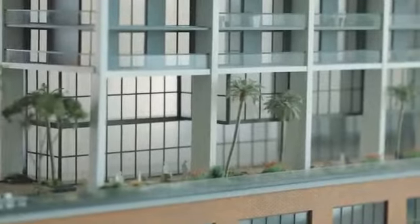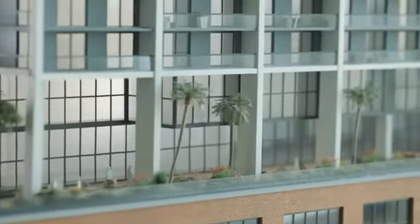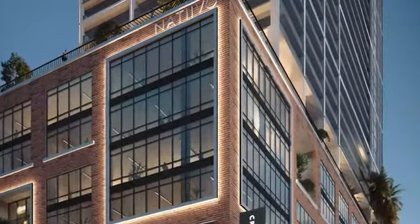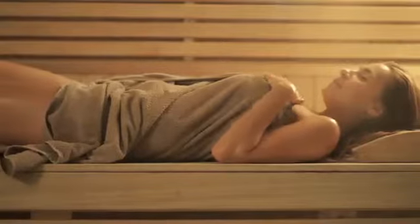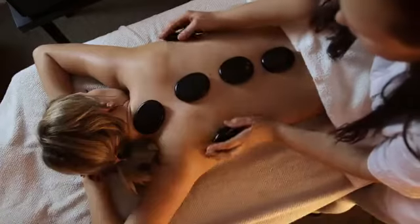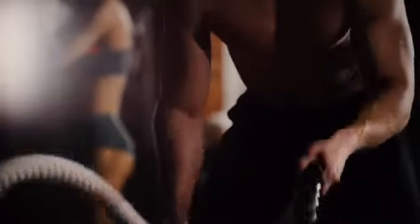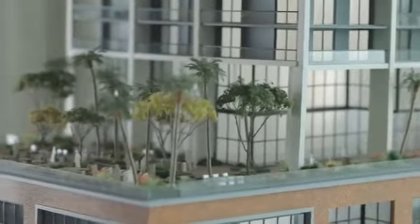On the 10th floor, we have the Fit, with around 18,000 square feet of spa and fitness area, including sauna, steam, massage treatment rooms, Peloton studio, boxing studio, outdoor terrace with obstacle training, kids' play area, and more.